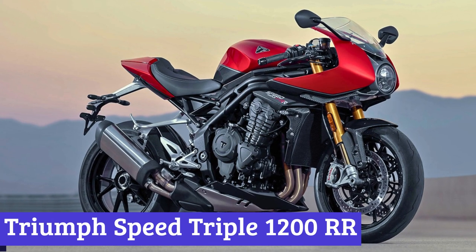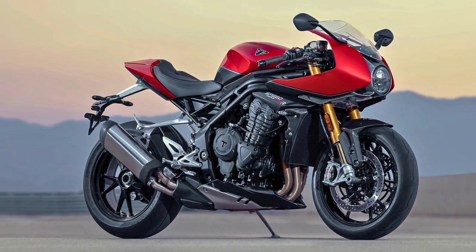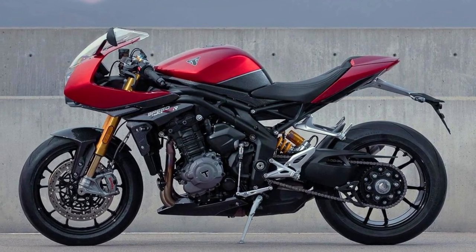Number 5: Triumph Speed Triple 1200 RR. The Triumph Speed Triple 1200 RR is the British blend of class and power. This sport bike isn't just a two-wheeled wonder — it's a statement on wheels.